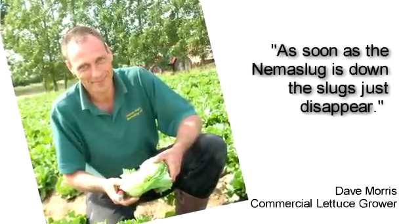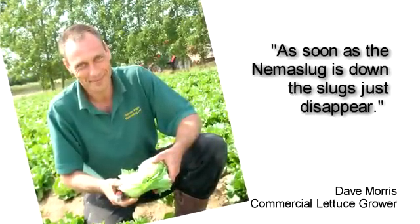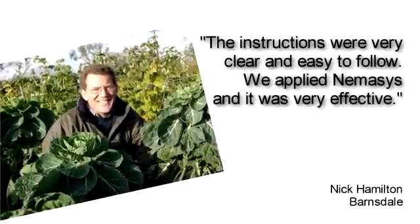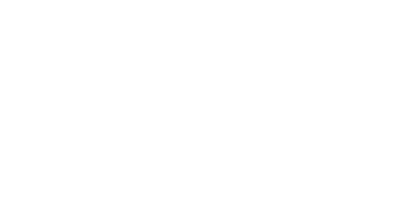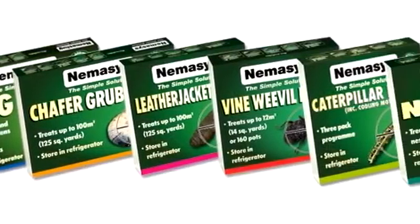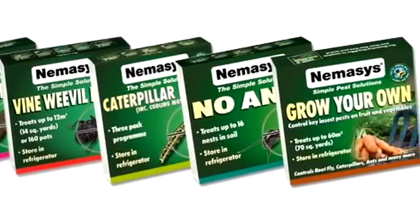We'll leave the final word to some of our customers. For more information on how our nematode products help to protect the valuable plants and crops of homeowners and gardeners, see our website at www.nemesisinfo.co.uk. Thank you for watching.